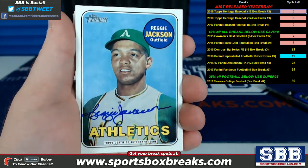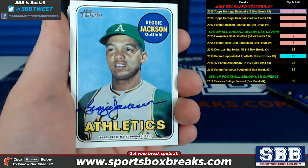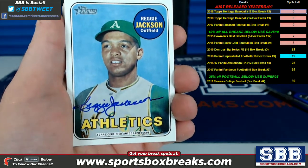What's going on, guys? Kevin here from Sportsbox, coming at you live Thursday night, March 1, 2018. I'm doing a hit recap right now from our 2018 Topps Heritage Baseball.